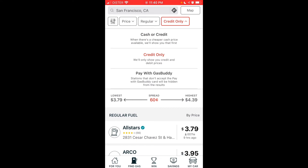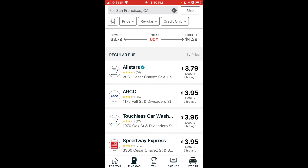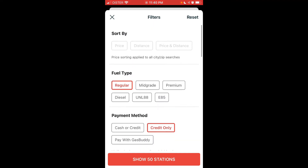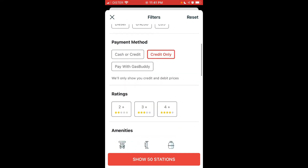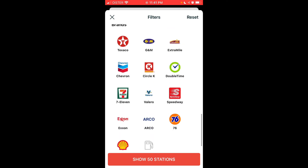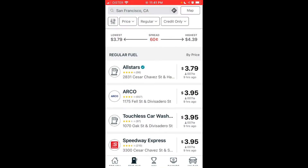You can also select which payment method — cash, credit only, or pay with GasBuddy. Then you can filter by price. There are additional filters to search by distance, price, ratings, and amenities available at gas stations. You can also look up by brand.